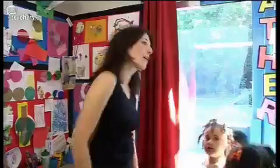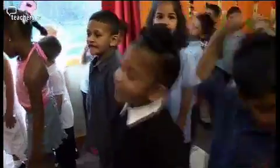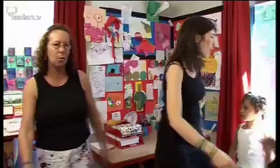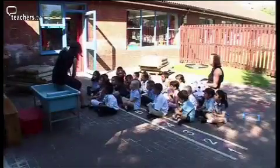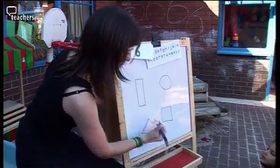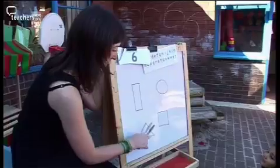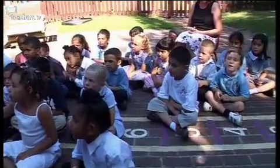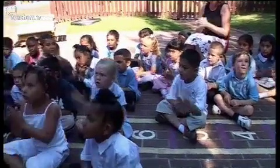Kinesthetic learning is so important for children of this age. They need to be active, they need to be doing things in order to learn. So I find that doing as many active things as possible just helps them to take in the information. Let's check. Slide back, walk away, climb up to the top. Three corners is what I've got.